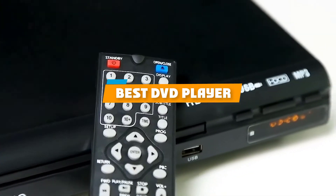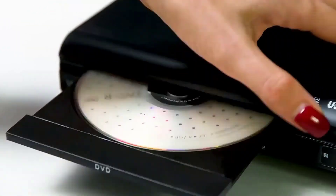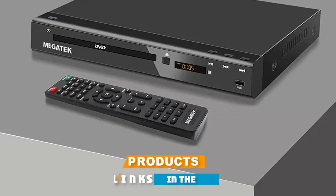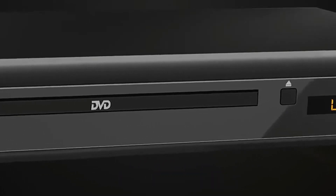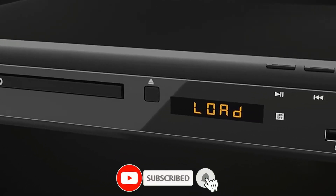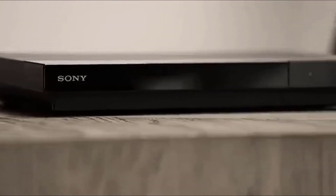If you're looking for the best DVD player, here's a list you must see. We made this list based on our personal preference and sorted it based on their features, prices, quality, durability, and reputation of the manufacturers and customer feedback. We've also included options for every type of customer. So let's get started.